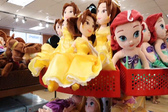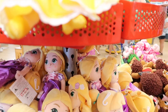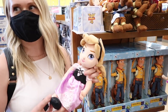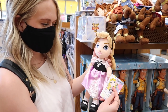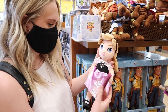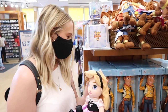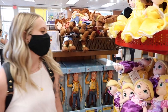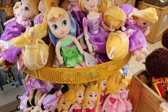They're actually called the animation collection, and they've got like two different kinds of Rapunzel. They're supposed to be kind of like younger versions — like the princesses as their younger selves. They're really cute and only $8 each. I would imagine they're normally like $22 to $24 — usually the princesses are around $20 if not more. There's Ariel, Tinkerbell, and Aurora.